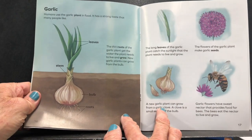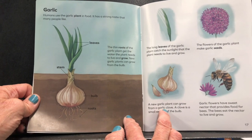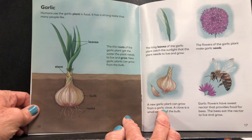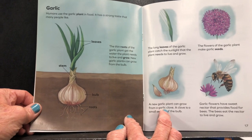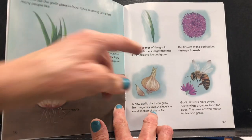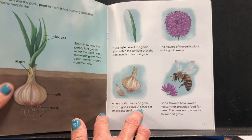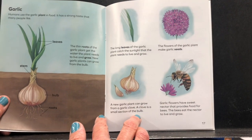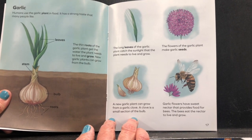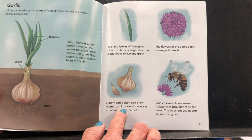Garlic. Humans use the garlic plant in food — it has a strong taste that many people like. Here are the roots, a bulb, the stem, and leaves. The thin roots get the water the plant needs. New garlic plants can grow from the bulb. The long leaves catch the sunlight the plant needs. The flowers make garlic seeds. A new garlic plant can grow from a garlic clove — a small section of the bulb. Garlic flowers have sweet nectar that provides food for bees, and the bees eat the nectar to live and grow.